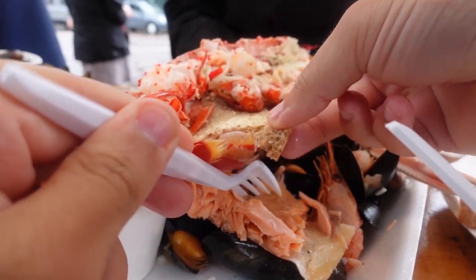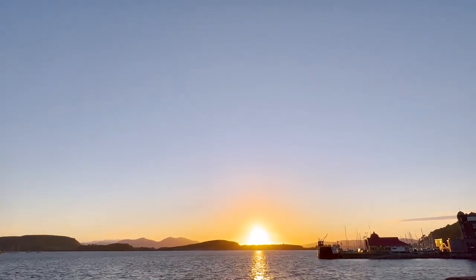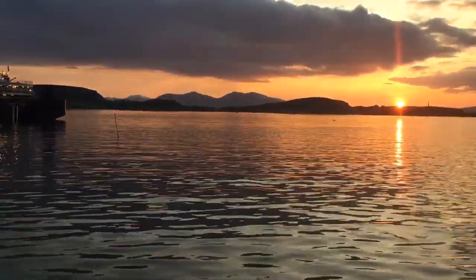Indulge in delicious seafood at local eateries while watching the fishing boats go by. Additionally, don't miss the chance to witness exquisite sunsets over the bay, casting a magical glow on the whole area.